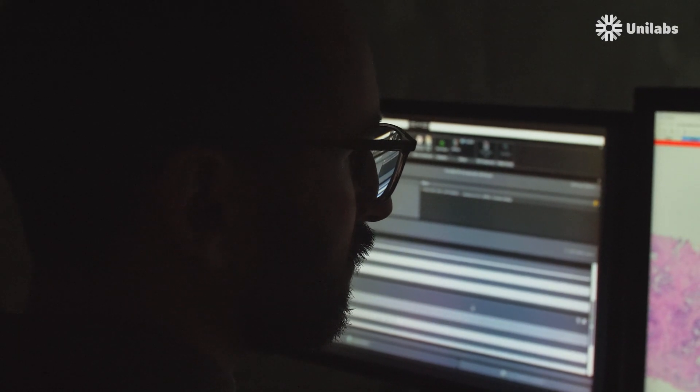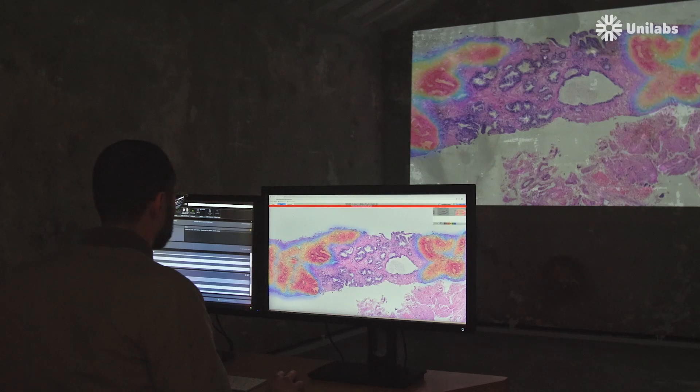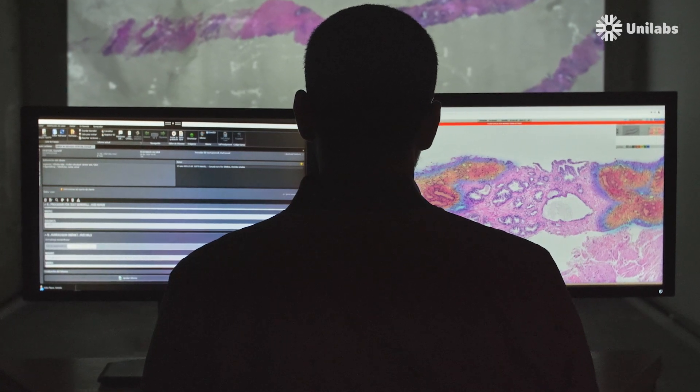When the pathologist opens the images, the critical areas are highlighted, facilitating the reporting of the case and improving the outcome for the patient.